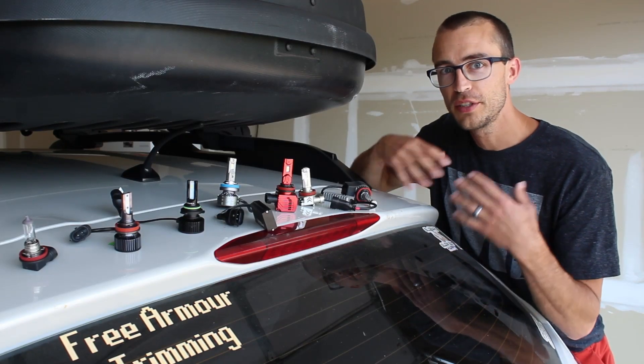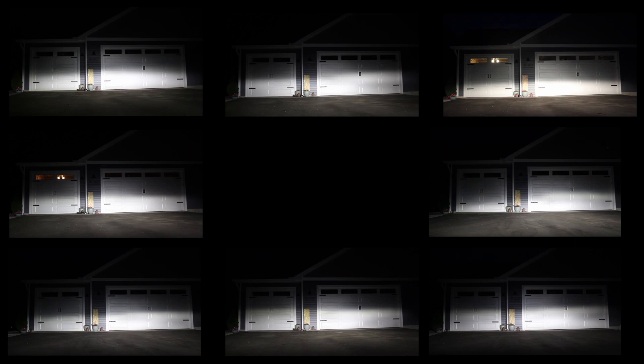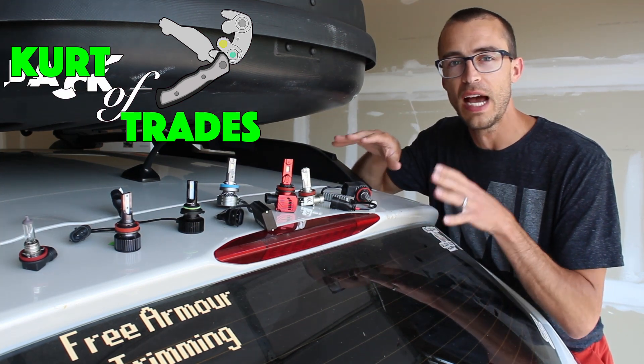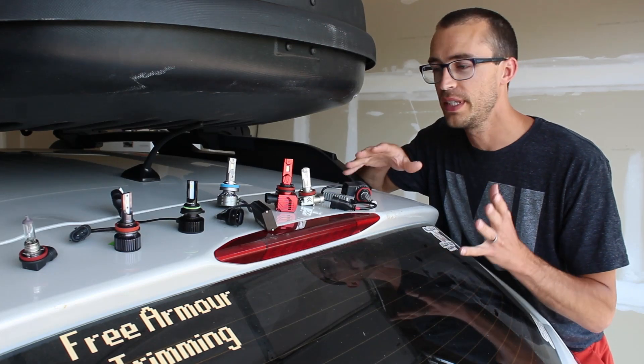KurtiTrades here and this is the ultimate LED headlight showdown. I have seven different models including halogens, and we're going to test them all side by side in real world conditions in my car. I'm going to show you what they look like and what the output's like on all of these — we actually have a really wide range of choices here.